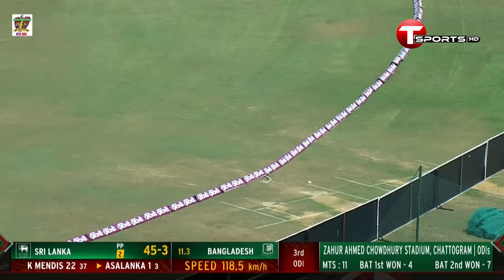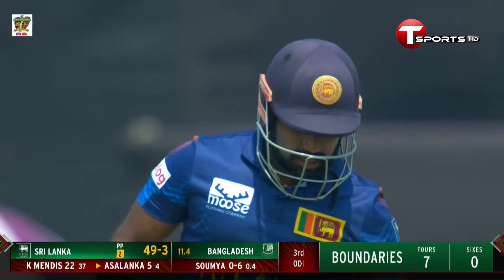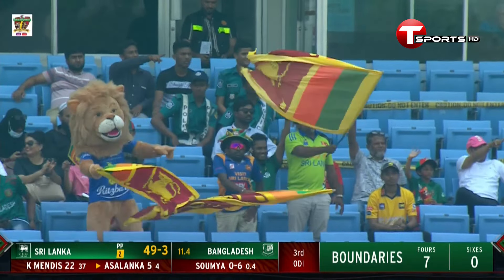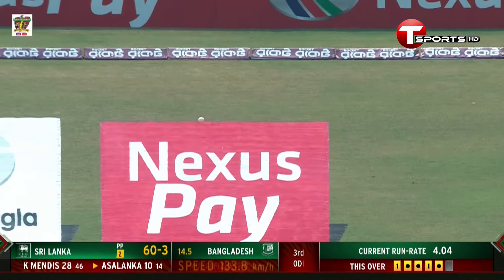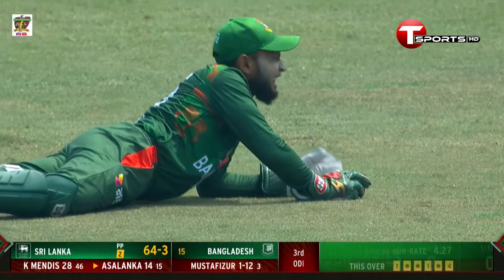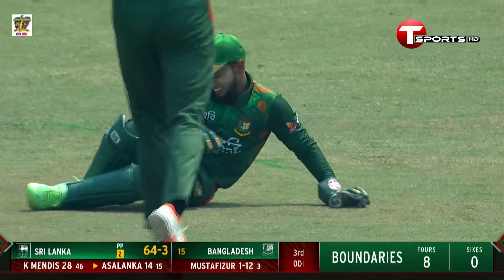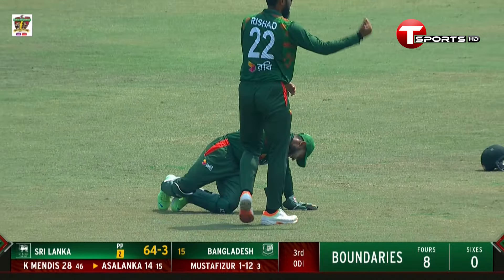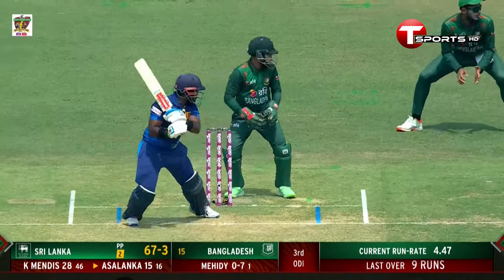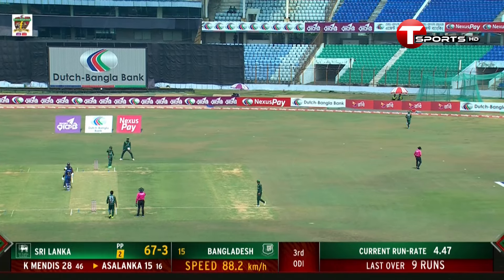Asalanka plays it promptly to the boundary — that was a freebie and he's not going to miss out on that. He's been in wonderful touch; not in this series but going back the last year or so. There's no slip in place and that's gone past — if there was a slip in place I reckon it would have gone straight to him. Good attempt from the keeper. Mustafizur Rahman creating opportunities with a slip in place, but Asalanka cuts it late, cuts it fine, and gets the boundary.